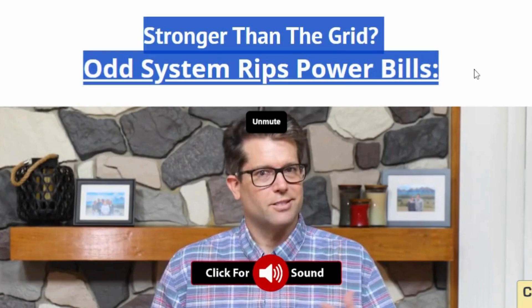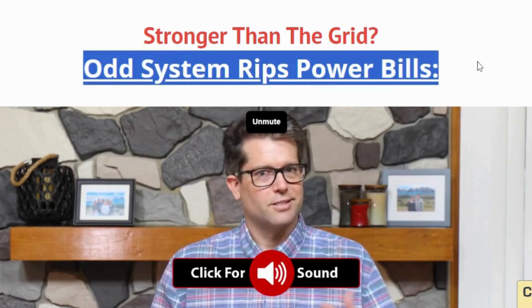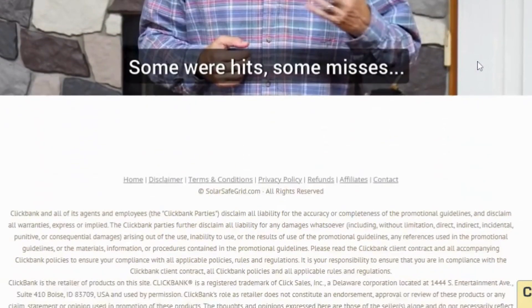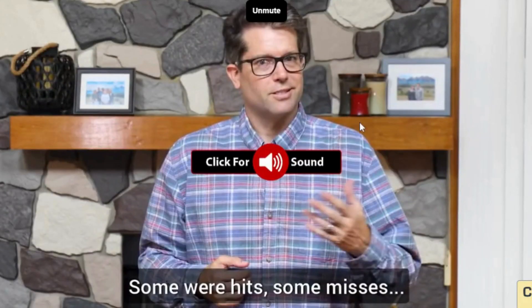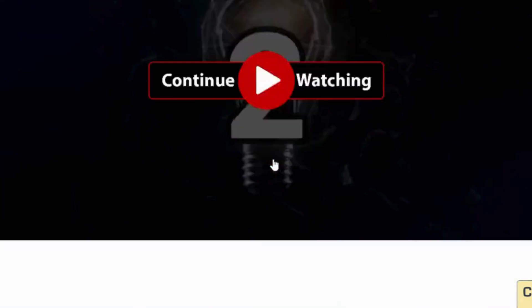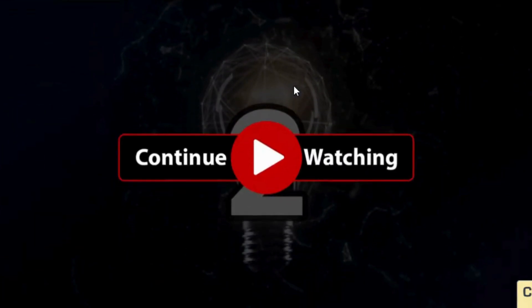Off-grid compatibility: if you have a solar power system at home, the Solar Safe integrates seamlessly, making it ideal for off-grid living. Multiple sizes: Solar Safes come in various sizes to accommodate your needs, whether you're storing documents, jewelry, electronics, or other valuables.